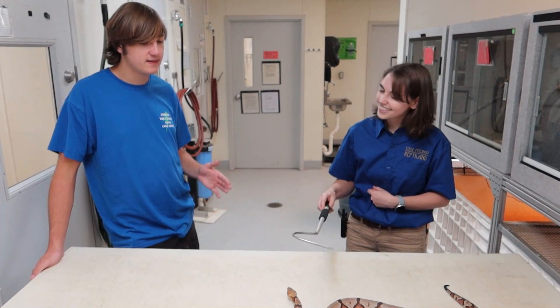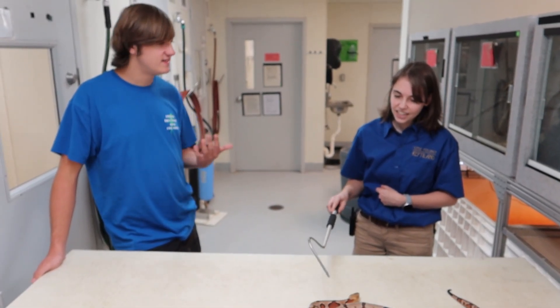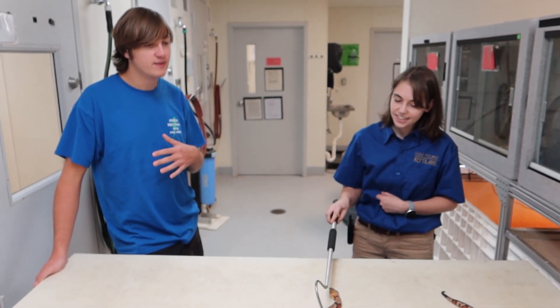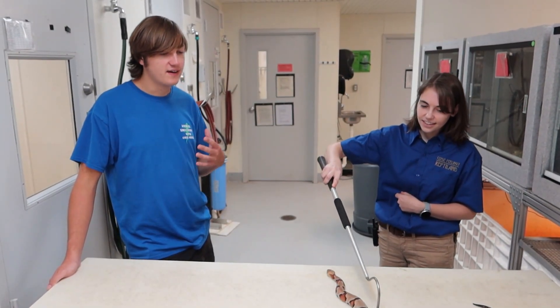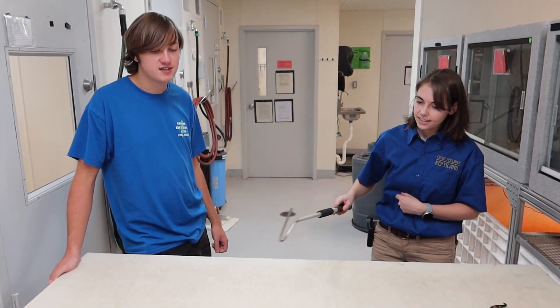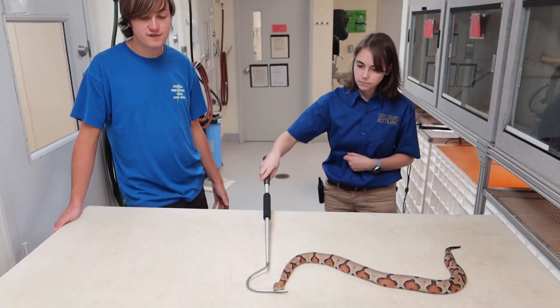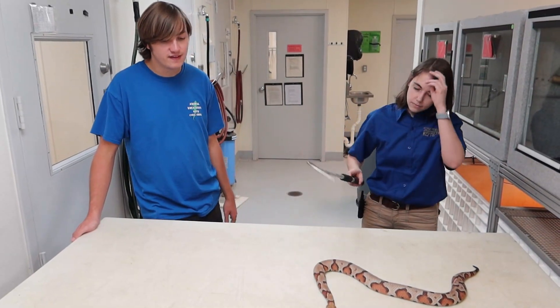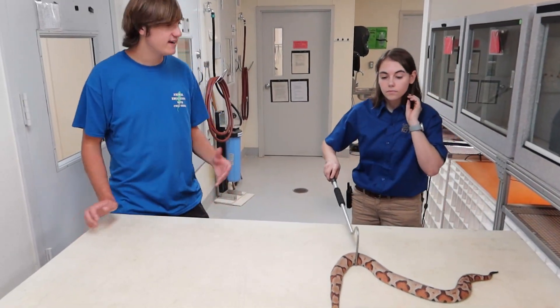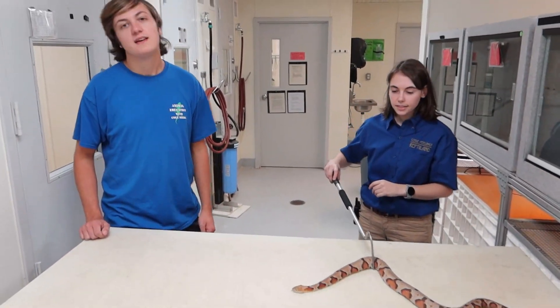But again, thank you so much for telling us about these copperheads. I was telling her off camera that I think copperheads are probably at least top three of my favorite venomous snakes — just how their heads look and how beautiful the colorations are, no matter what region they're from. I just think they're some of the coolest looking, most beautiful venomous snakes. But again, thank you so much for telling us about them. Thank you guys so much for watching this video. Don't forget to hit the thumbs up below, subscribe to my channel, and as always I will see you next week.